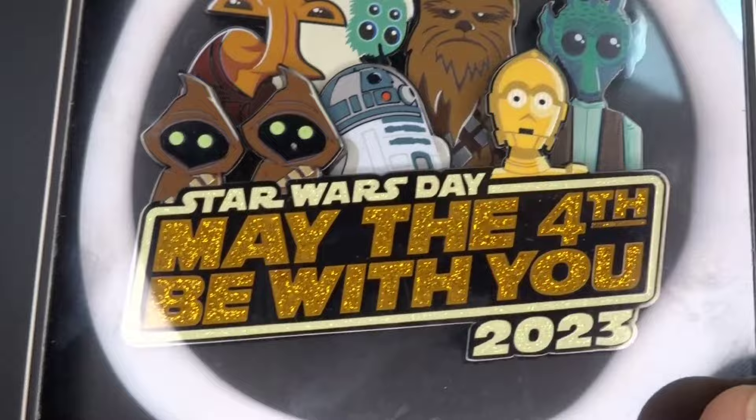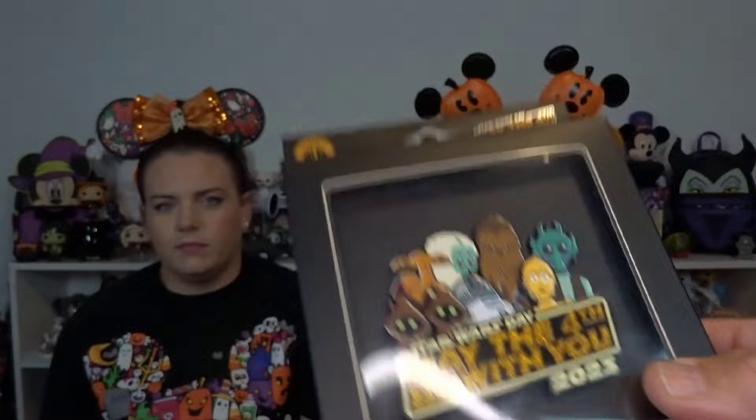I didn't get this when it originally released because I wasn't paying $55 for it, even though it is a cool pin and we were there all day. But at the Character Warehouse it was $14.99, so yes! We went to the Character Warehouse one day and I saw this — there was only one on the shelf.